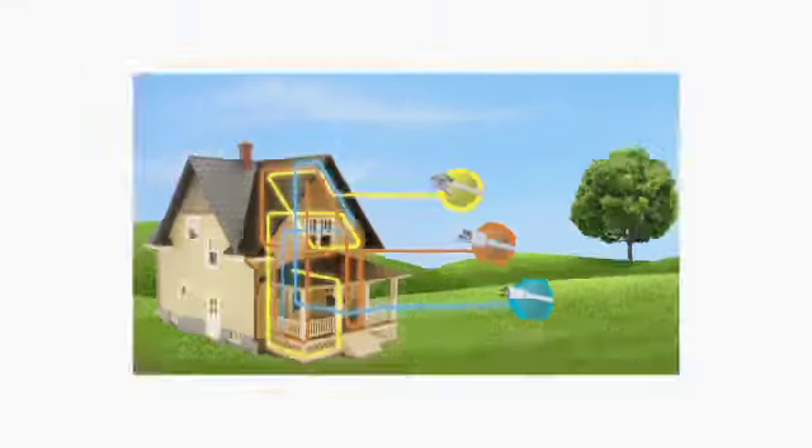With HomeGrid certified G.HN, a technology standard that delivers robust, high-speed wired network connectivity. The big differentiator for G.HN is that it works over multiple media: phone line, power line, and coax.